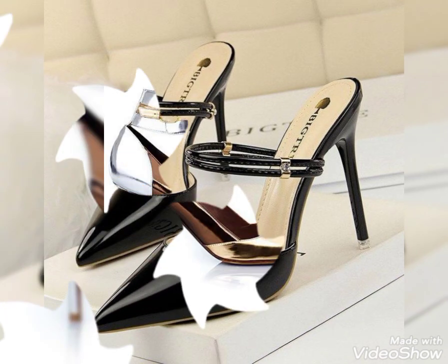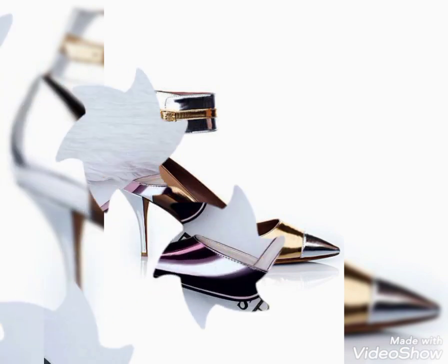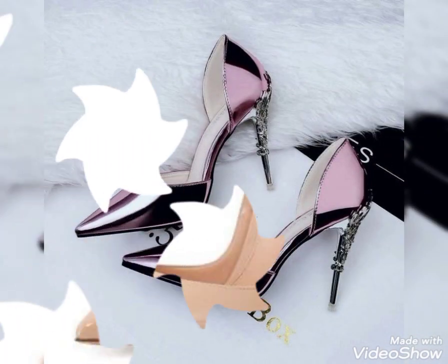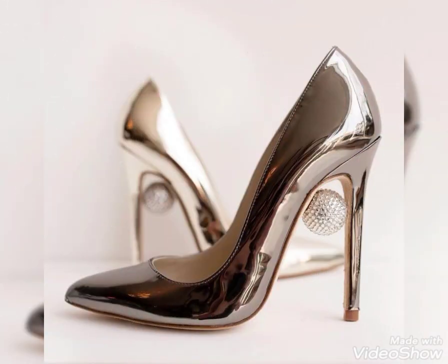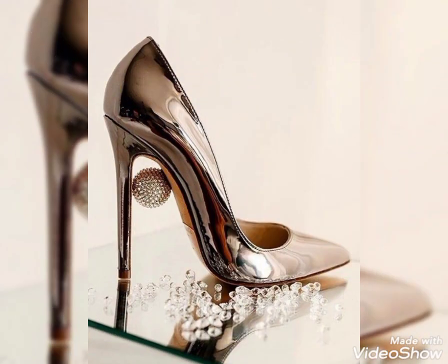I suggest you don't miss these beautiful design ideas — all the designs are most beautiful and stylish. Dear viewers, stay connected with my channel for more updates about trendy fashion for women. See you soon in the next video. Take care of yourself, and thanks for watching. Thanks for your positive feedback on the previous videos also.